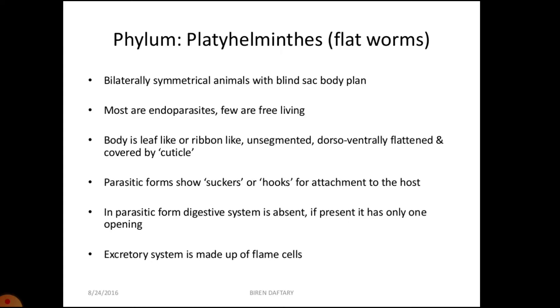Hooks and suckers are present in the parasitic forms. With the help of hooks and suckers, they get attached to the digestive tract of animals like human beings and absorb nutrients directly through their body surface. They have specialized cells called flame cells which help in excretion and osmoregulation.